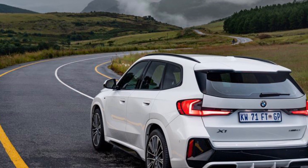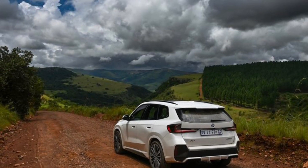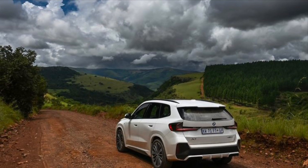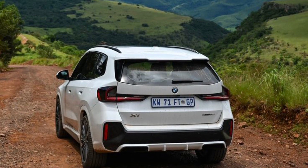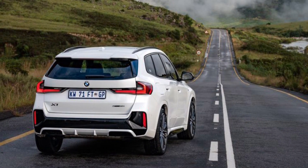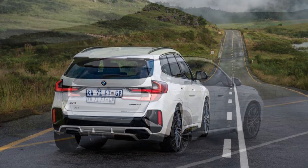All model variants come as standard with 18-inch light alloy wheels, as fitted on X-Line and M Sport cars, although these models are also available with 19-inch and, in a first for the BMW X1, 20-inch wheels. Customers can choose from two solid and ten metallic shades for the exterior paint finish, including a frozen paint option from BMW Individual.